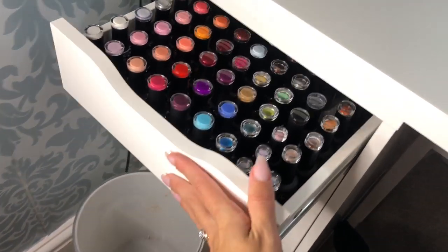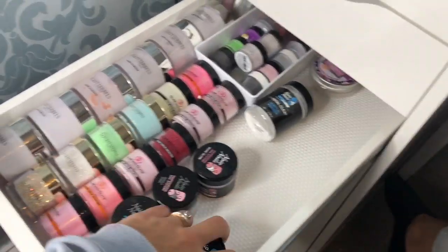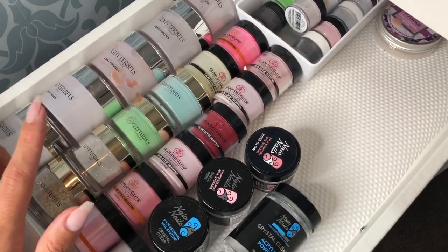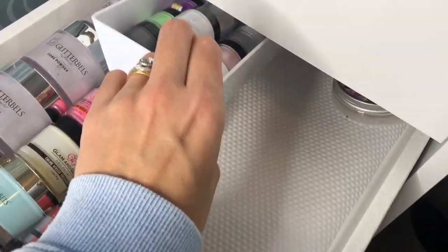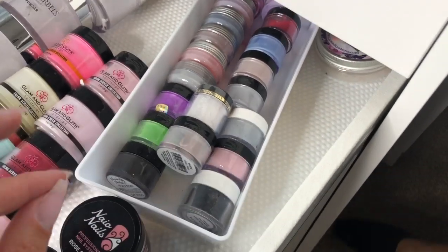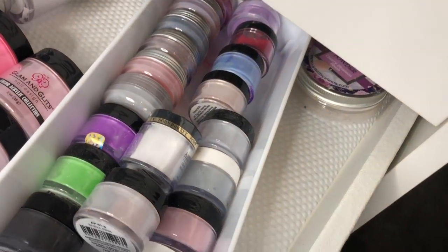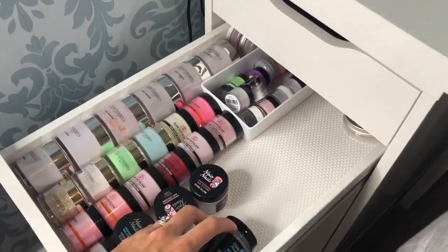Then the second drawer down, I've just got some of my acrylic stuff. I've got Glitter Bellz, Glam and Glitz, Nao Nails, some CJP. And then in this little tray here, I've just got some more Nao Nails and more CJP coloured acrylics. I just keep them in this little pot so I don't want them flying about everywhere. You can see the little rubber base inside the drawer — that comes on a roll for £3 from Ikea. It's fantastic, it just stops all my products rolling around, but I only bought one roll and it only did the one set of drawers.